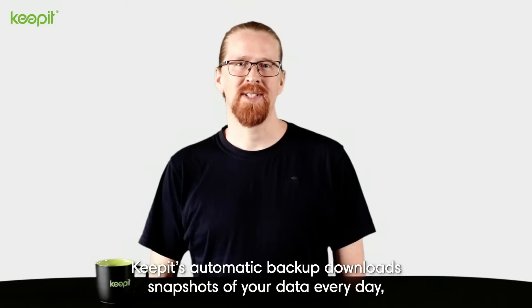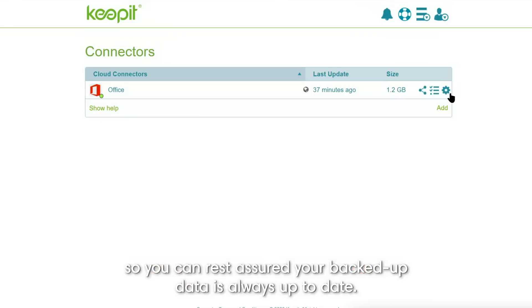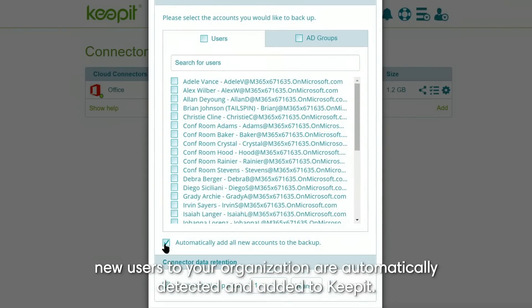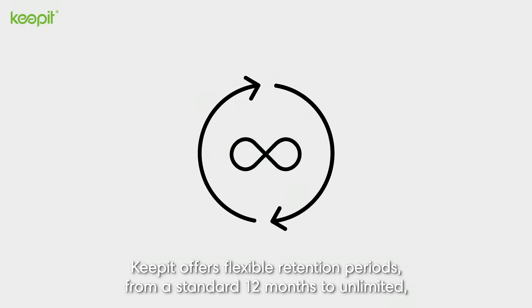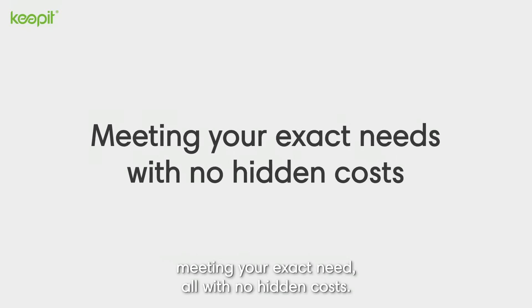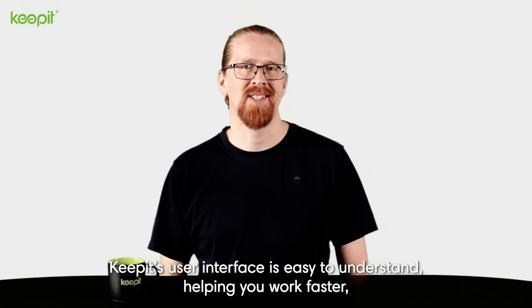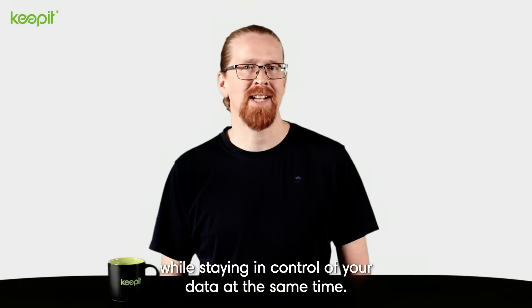Keepit's automatic backup downloads snapshots of your data every day so you can rest assured your backed up data is always up to date. Depending on your choice, new users to your organizations are automatically detected and added to Keepit. Keepit offers flexible retention periods from a standard 12 months to unlimited, meeting your exact need with no hidden costs. Simplicity is key to our design. Keepit's user interface is easy to understand, helping you work faster while staying in control of your data at the same time.